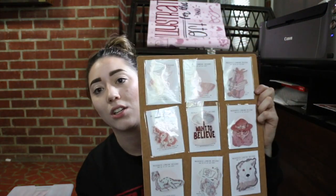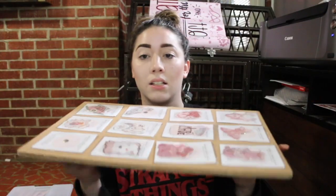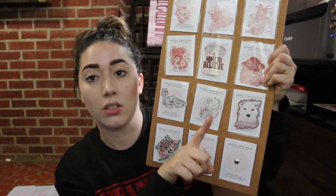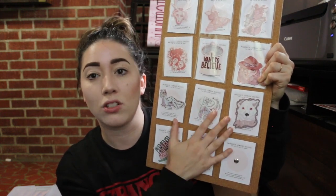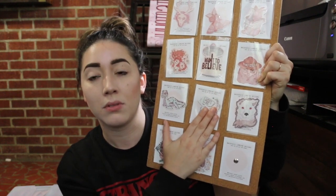First tip: travel lightly. The majority of your packing list is probably going to come from your display setup. If you can find something that breaks down all the way, do that. I have these cork boards that I use to display my stickers on. If you have prints or postcards, stickers, anything, make sure that it is protected in some way from people touching them.